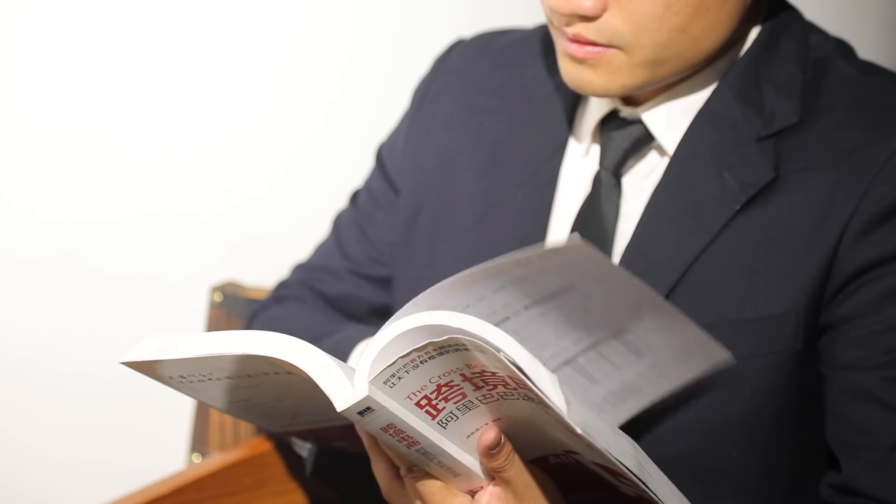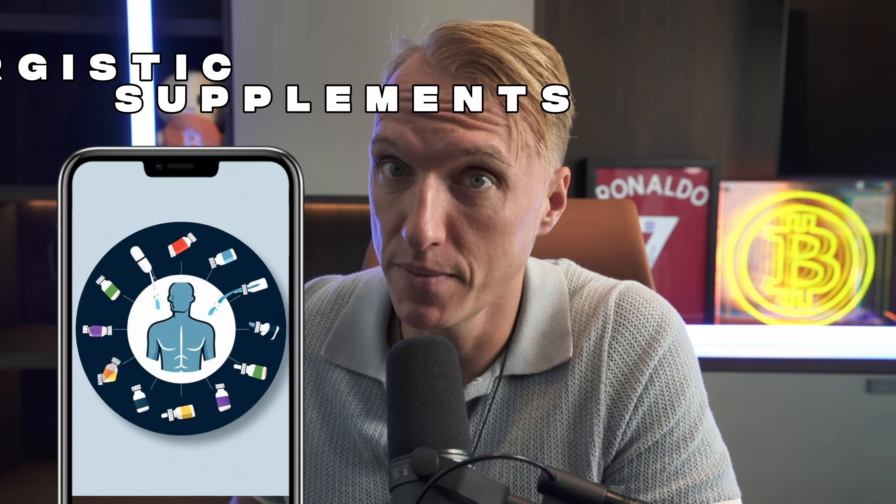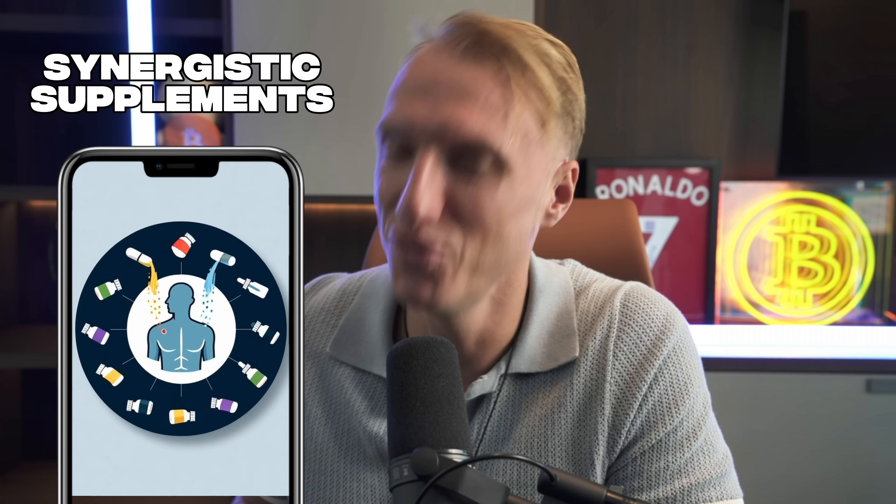I scouted the literature to find the most effective synergistic supplements. Here's what I found. The first one you probably already know — magnesium, the calming mineral. But not just any magnesium.